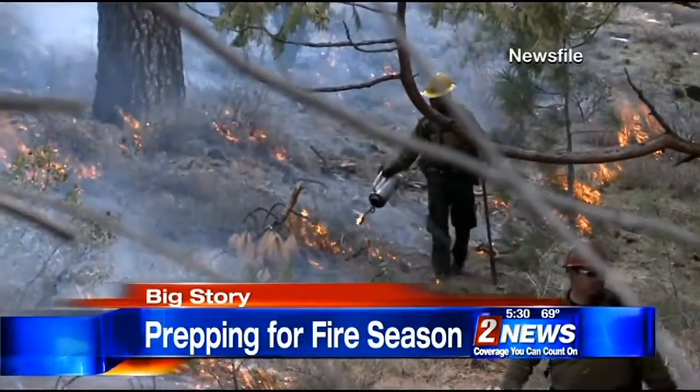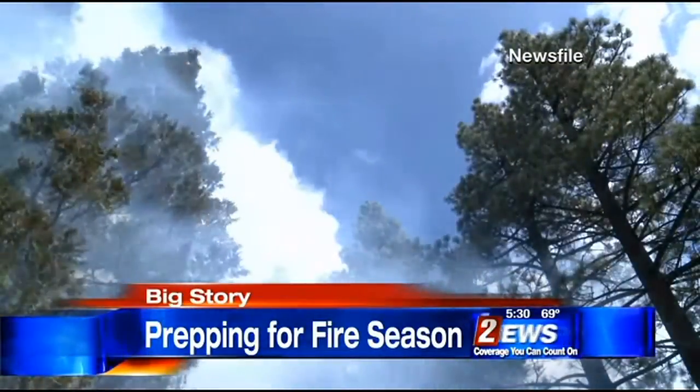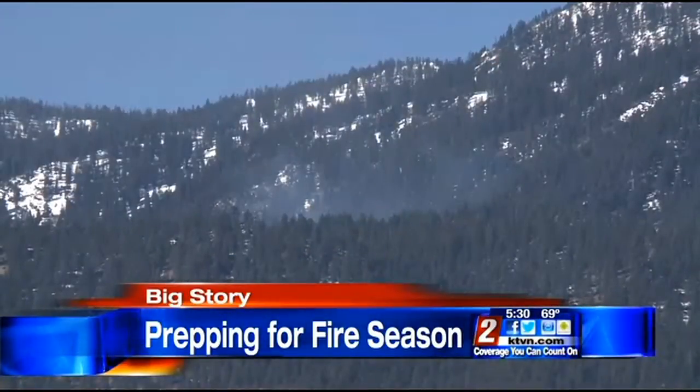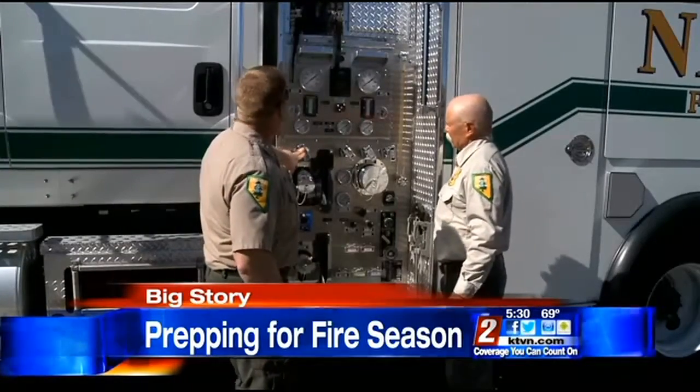By selective thinning and getting those ground fuels cleaned up, our goal is if we have a fire to keep it on the ground and not let it get up into those crowns, because once it's in the crowns, it's very difficult to suppress. It certainly feels like springtime out there, and fire crews are already gearing up for a busy fire season. What they're doing to prevent the big one tops Channel 2 News at 5:30.